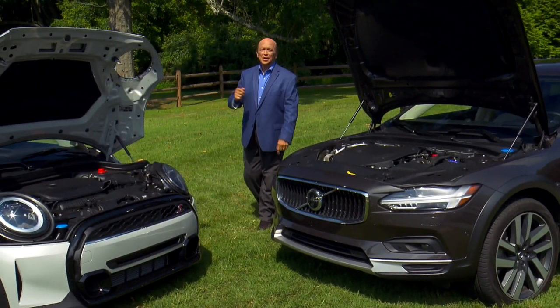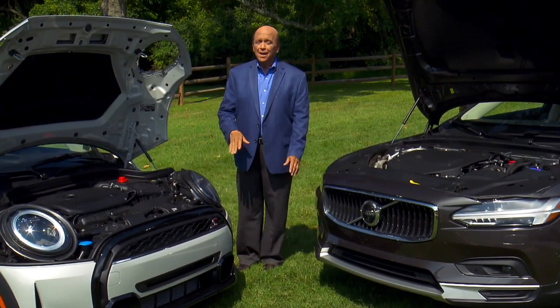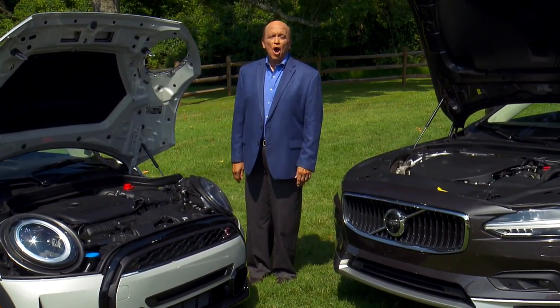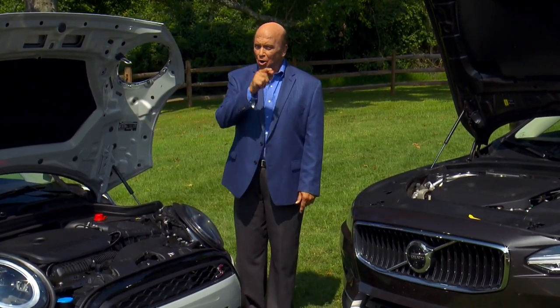Even if you consider yourself meticulous about your car's well-being, you just might miss something. So just in case, here's Audra Forden with some often overlooked car care advice in this week's Your Drive.